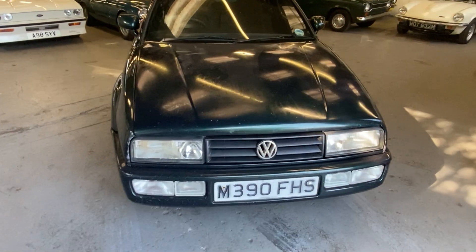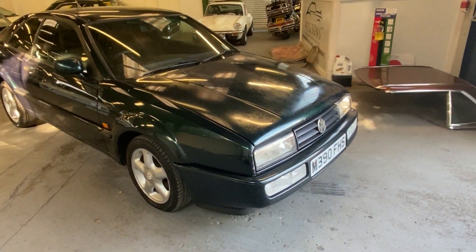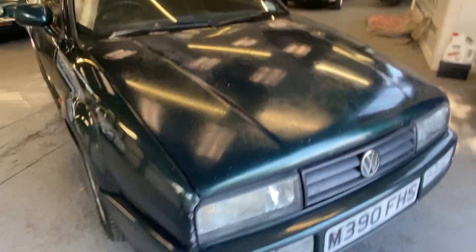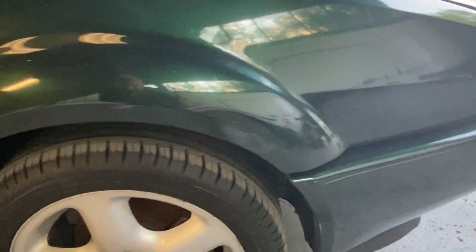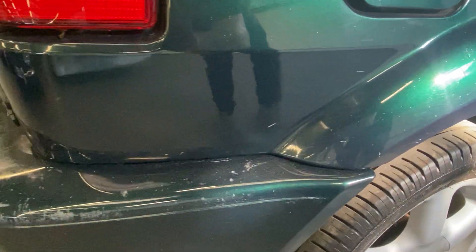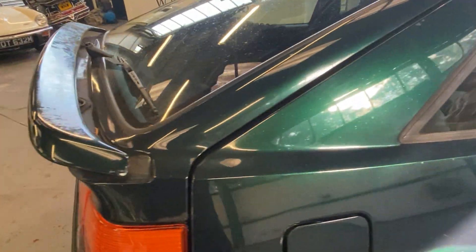1995 VW Corrado, it's a 2-litre 16-valve car. It's been off the road since 2013 and is in need of a little recommissioning and a little bit of paint work on the body and on the roof. Various marks on it — nice colour though, a high metallic bluey-green. The wheels are okay. There's some rust on the bottom of this door and on this rear quarter. It does need some paint work, with black trim fading on the bumpers.